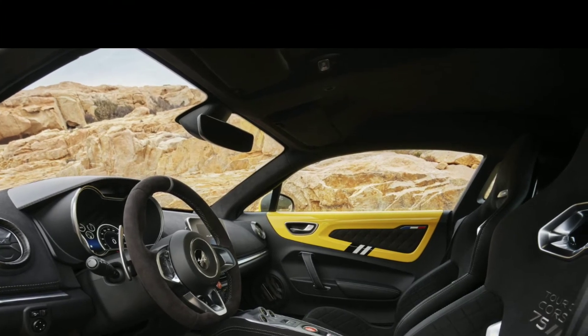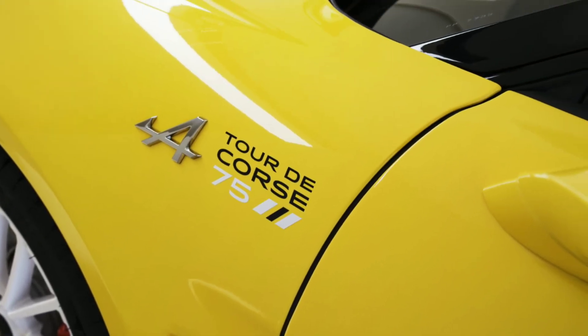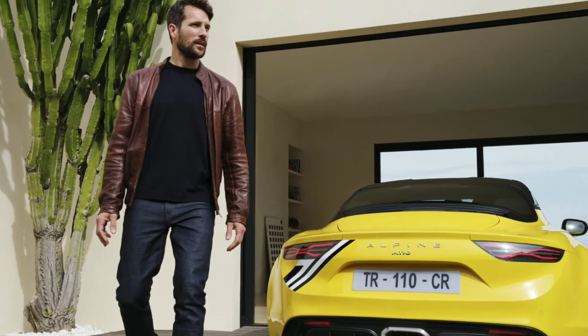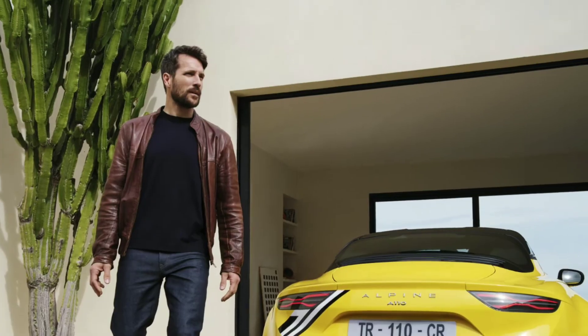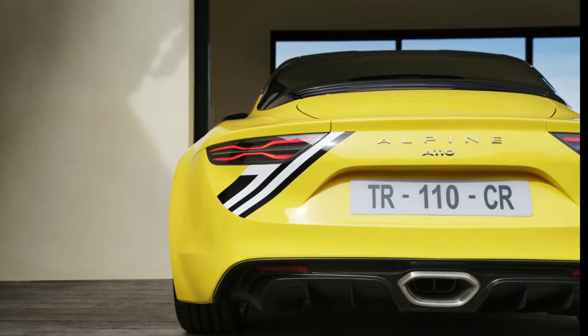Inside the cabin there is a numbered plaque showcasing the limited availability of the model, alongside special touches including Tour de Course 75 embroidery on the seatbelt racing bucket seats and optional competition harness. The model also comes standard with the new Alpine infotainment system that supports Android Auto and Apple CarPlay connectivity.